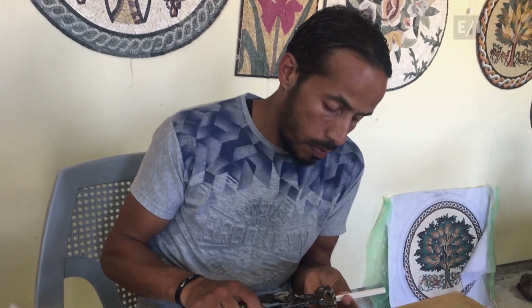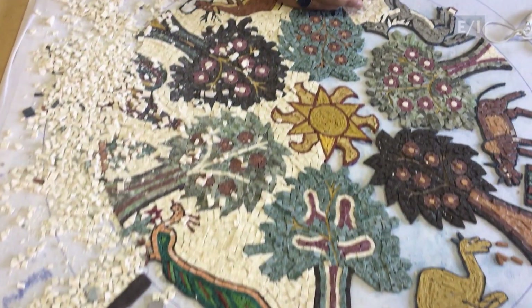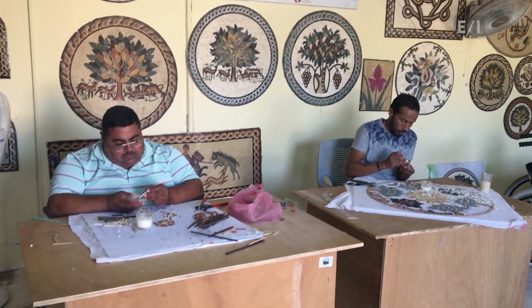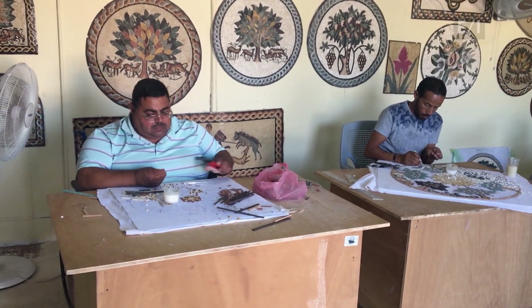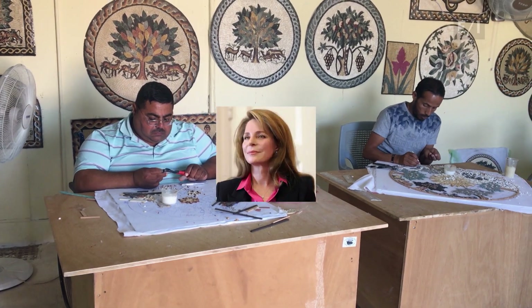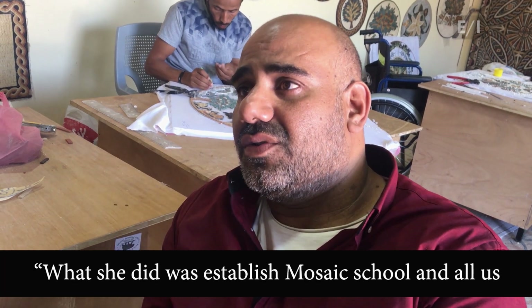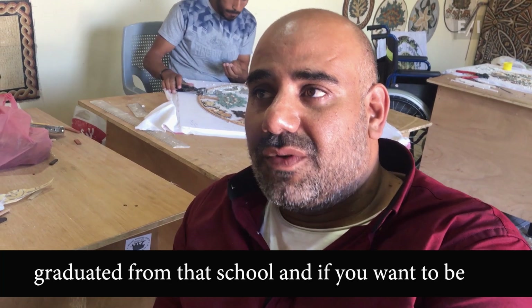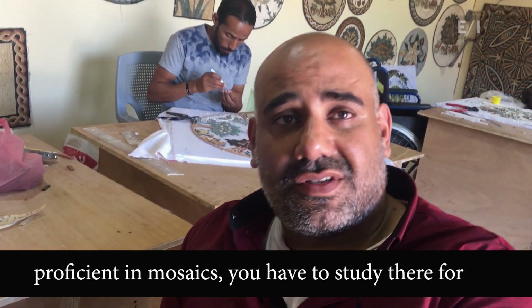The work is labor intensive — mosaics take days or even months to finish. This is a community program to enable disabled people to learn a craft and earn a living. It grew out of an initiative begun by Jordan's Queen Noor. Just like Meghan Markle, Queen Noor was an American who married into royalty. She established a mosaic school, and all who graduated from it studied there for five years.